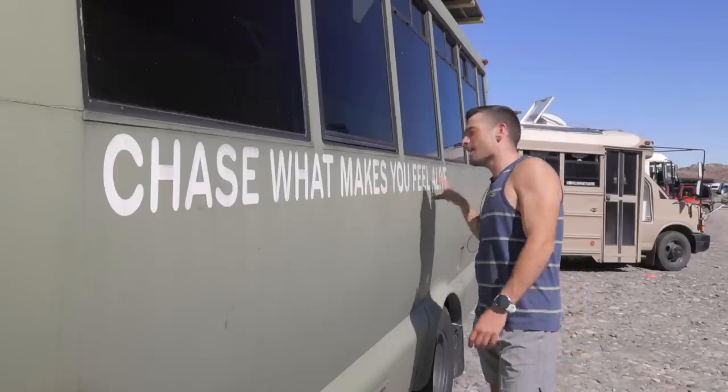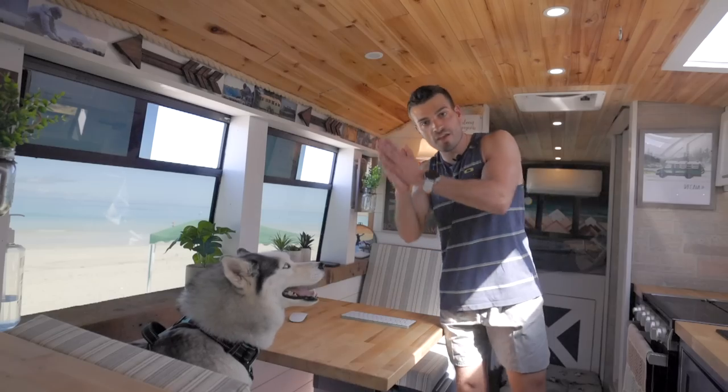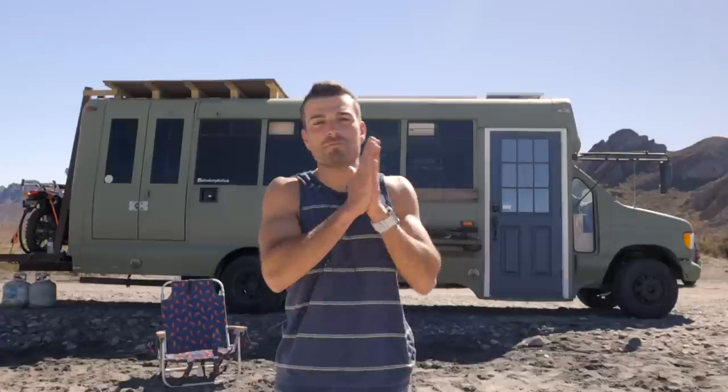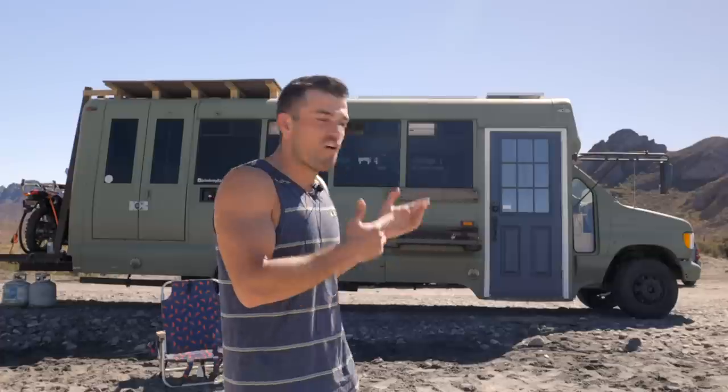Chase what makes you feel alive — that's been my motto. What's up guys, my name is Mike, also known as Wandering Bus Dude, and today I'm gonna give you guys a tour of my home. I can't wait to show you guys what's up.